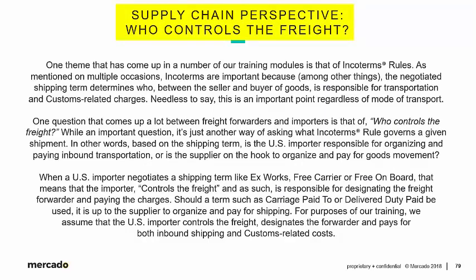We'll present the conversation as a supply chain perspective, aptly entitled 'Who Controls the Freight?' One theme that has come up in a number of our training modules is that of Incoterms rules. As mentioned on multiple occasions, Incoterms are important because the negotiated shipping term — the Incoterm — determines who, between the seller and buyer of goods, is responsible for transportation and customs-related charges. This is an important point regardless of mode of transport: ocean, air, truck, rail — Incoterms matter.